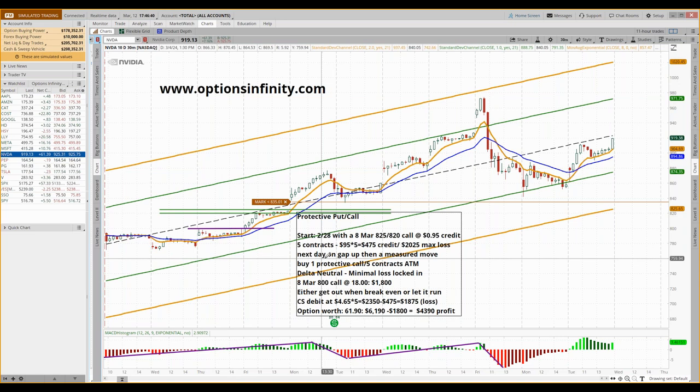The next day we get a gap and then a measured move higher. At that point the trade had only been on for two days — I didn't want to take it off, but I saw clear signals it was in trouble. We had momentum, the moving averages, and a measured move all signaling to the upside. So what I did is I bought a protective call. A rule of thumb: one protective call or put per five contracts, at the money — that will give you a delta neutral position.